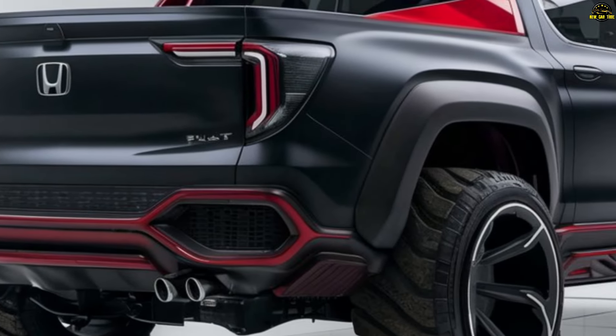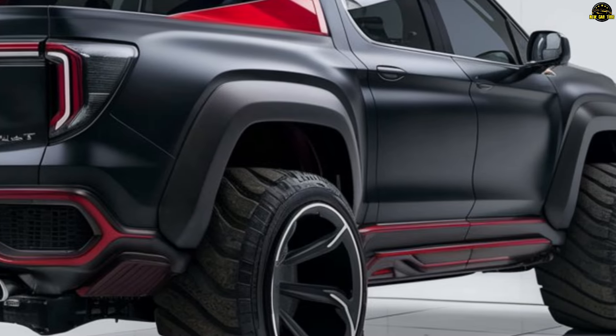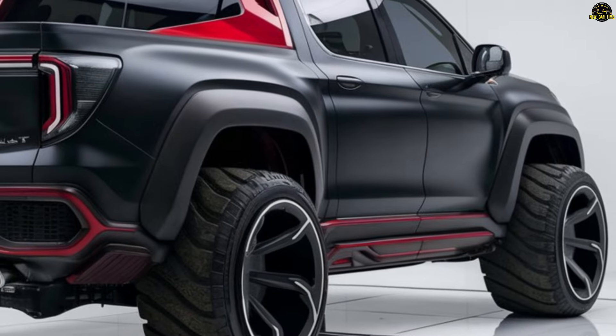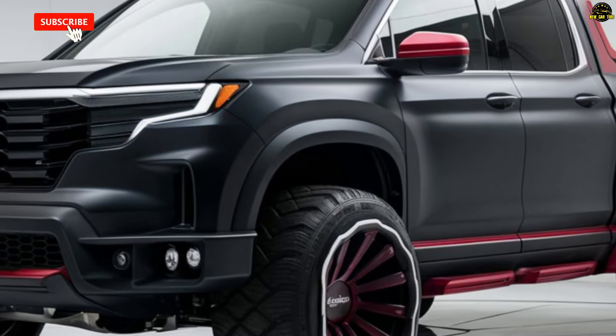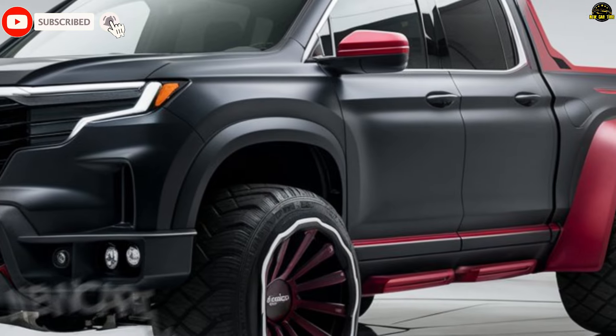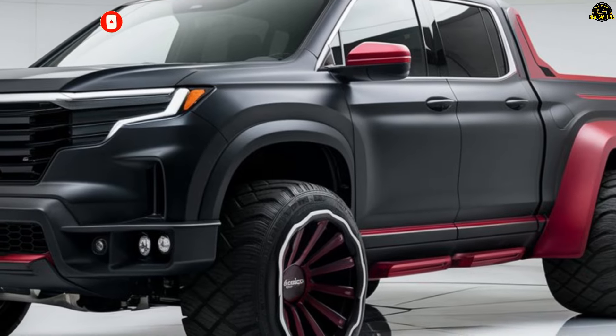The distinctive Honda taillights will likely remain on the Honda pickup. The pickup's functional and stylish rear end might feature a strong tailgate, electric taillights, and a handle or step to reach the bed. Form and function will coexist at last.